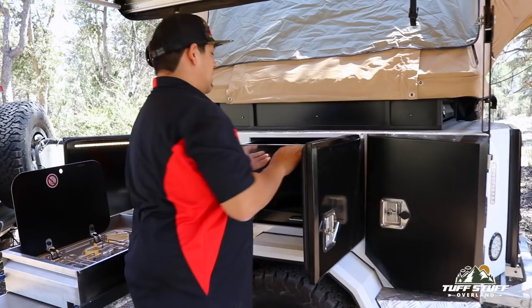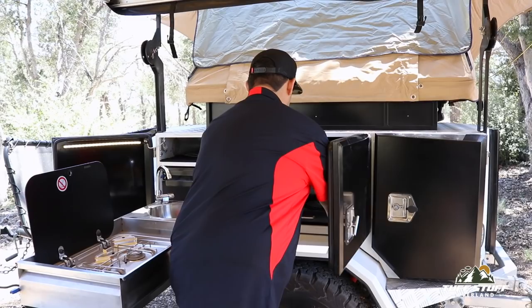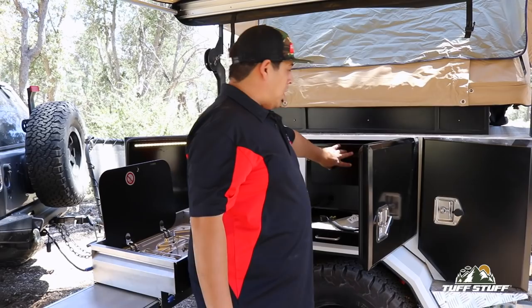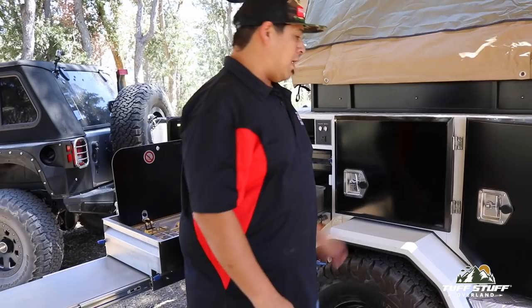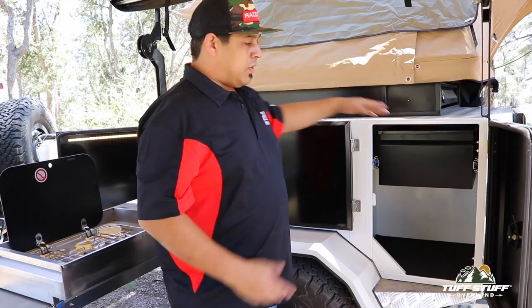Every single one of these doors includes a nice pull-out drawer along with trays down here, so you can put all your cookware — pots and pans — up here. That makes it really convenient. Every one of our doors has locks as well, so when you're out on the road parked in a parking lot somewhere, no problem — lock all of your valuables up in here.